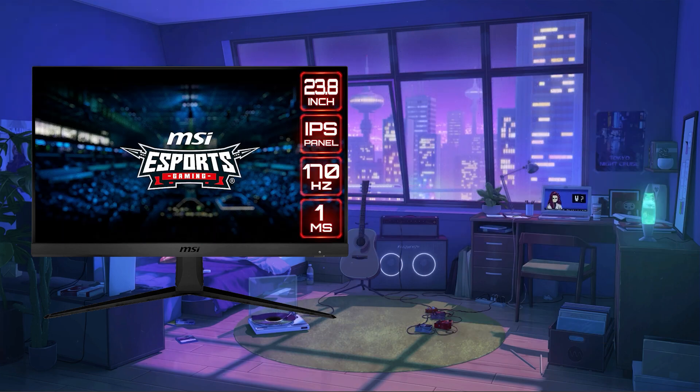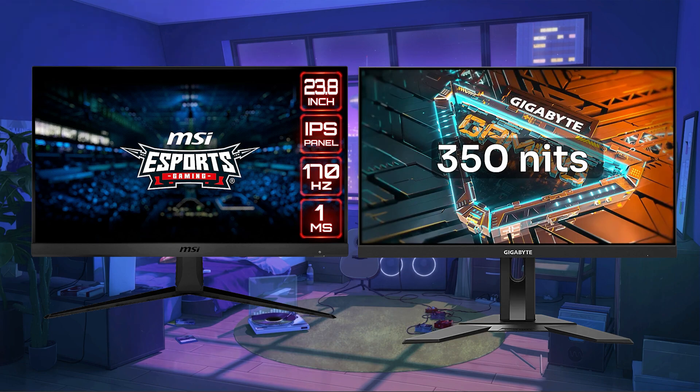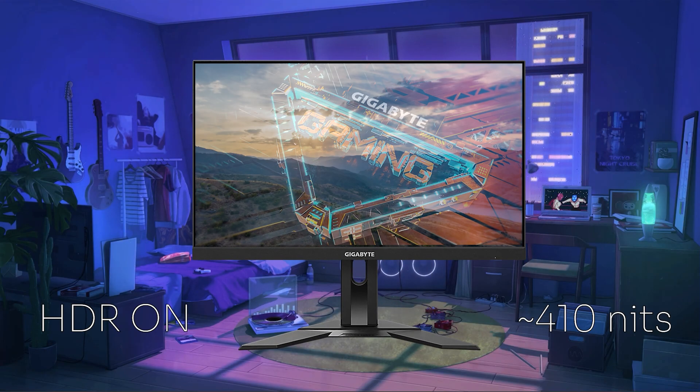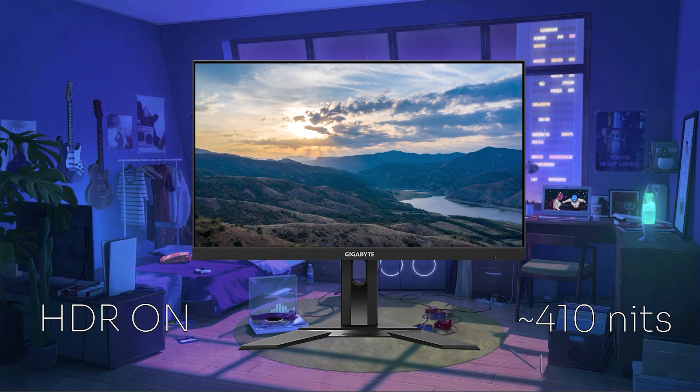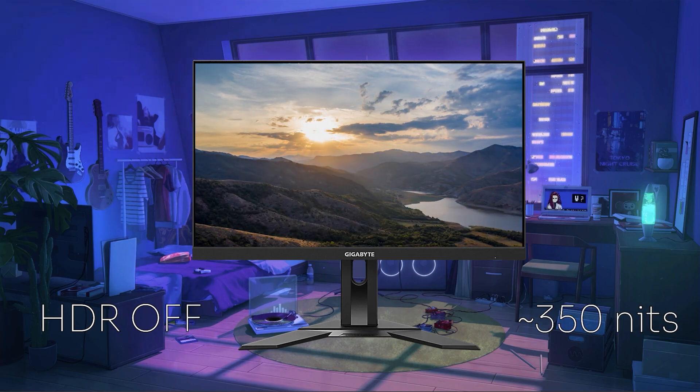One thing the G2412 can't compensate for, no matter what, is its low brightness. The Gigabyte G24F2 has around 350 nits and slightly exceeds 400 when you turn on HDR. Meanwhile, the G2412 struggles to keep up in bright rooms with its meager 250 nits. When it comes to HDR though, the G24F2 has nothing to brag about — the brightness improvement when you turn that feature on barely reaches 400 nits, which is the bare minimum to see any difference with HDR on and off.